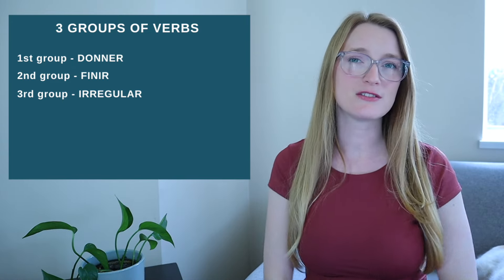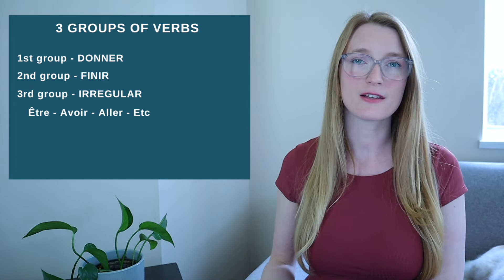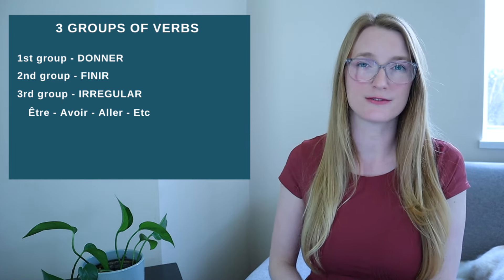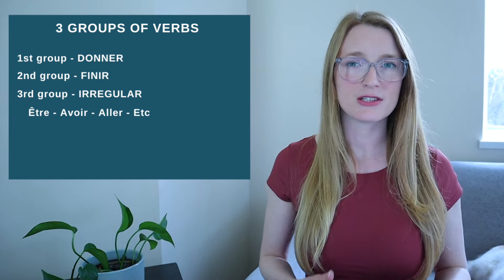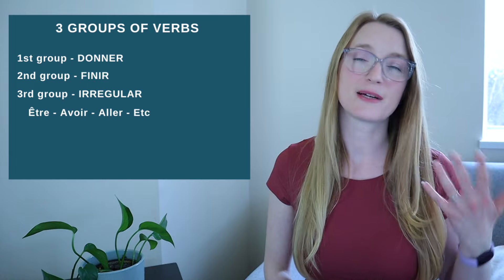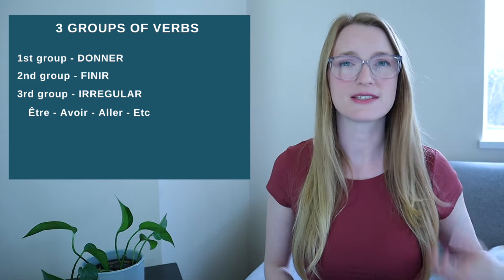The third group is all about irregular verbs, and of course they are the most used in the French language. For example, we have être — to be — and avoir — to have. Think about how many times in English you use 'to be' and 'to have' during the day; it's the same in French. On top of that, they are also auxiliaries, which means we use them to build compound tenses with two verbs, such as the passé composé.